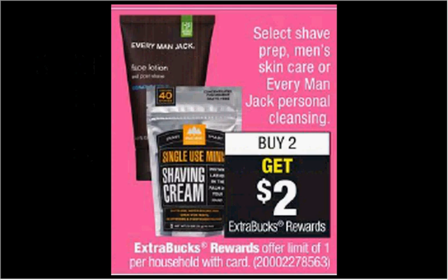Select Shave Prep is on sale. When you buy two, you'll get $2 back as an extra care buck. If you get two of the Skintimate Shave Gels that are $3.49, and use two of the dollar off coupons from your Smart Source of May 14th, and submit for the 75 cent rebate through the Checkout 51 app, you'll pay $5 out of pocket, get the $2 back as an extra care buck. Submit for the $1.50 rebate. It would be like getting each one for $0.74.